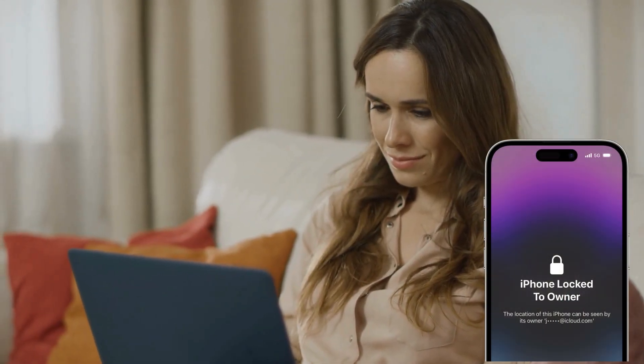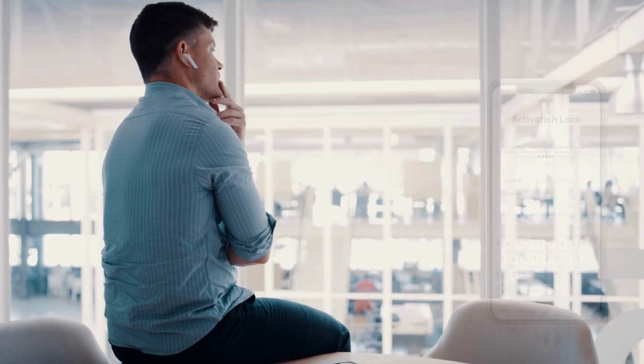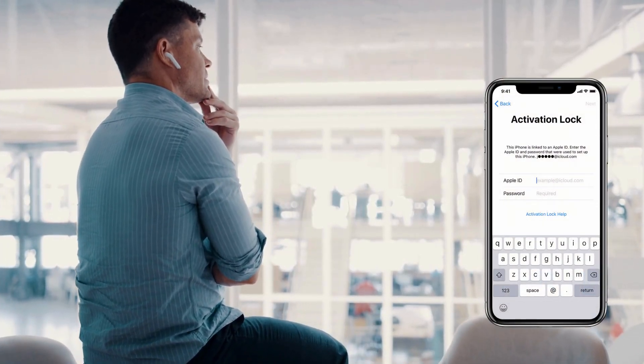Hey everyone, it's Elliot. If you're dealing with the frustrating iPhone lock to owner message on your iPhone, iPad, or Apple Watch, and you're wondering how to bypass the iCloud activation lock, you're in the right place.